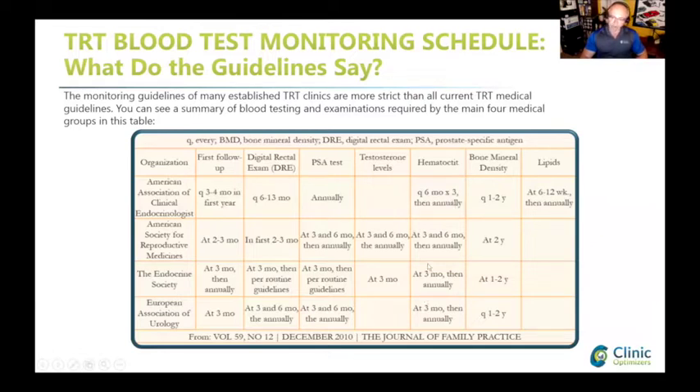They kind of agree on hematocrit every three to six months. Bone mineral density most would uncheck unless you're old and having fracture issues. Lipids - only one nation's guidelines include that at week six to twelve. Most doctors in the field at cash clinics and even insurance are more aggressive than guidelines suggest. They do a baseline, follow up at week eight, then another at week twelve or sixteen, six months, and then once a year if you're stable and your dose is optimized.